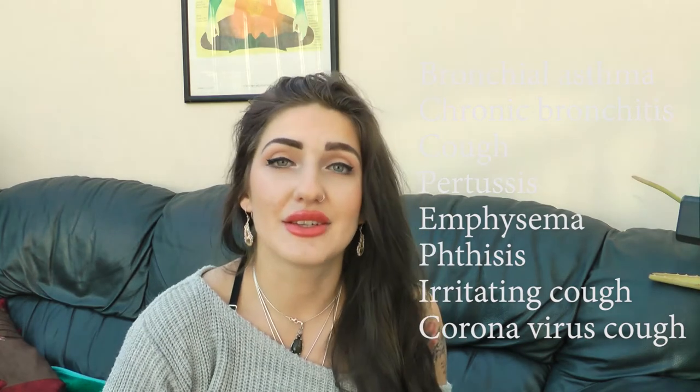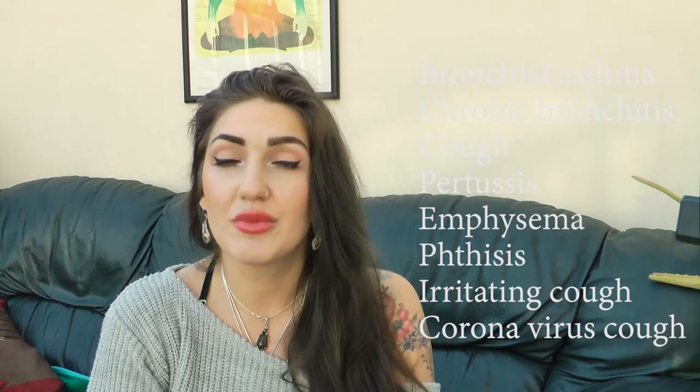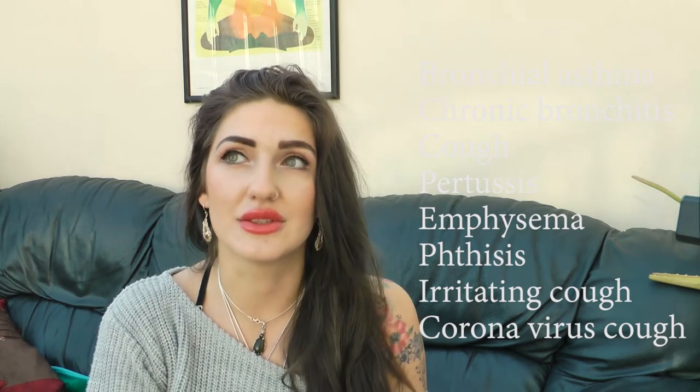It's mainly used for conditions like bronchitis, emphysema, pertussis, and asthma. It's also used for whooping cough in children and sinusitis. It's one of the best herbal remedies for the lungs.